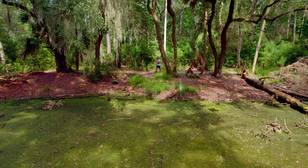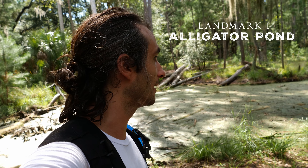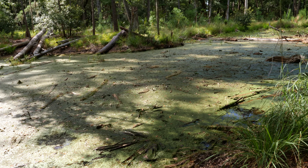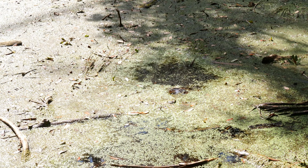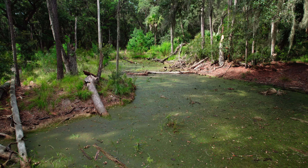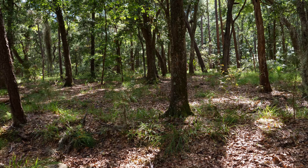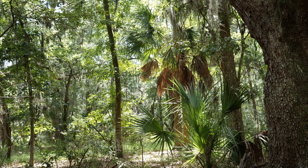Behind me here is Alligator Pond. Maybe I shouldn't have my back turned towards it. But fortunately for me, and unfortunately for you, I can't see any alligators right now. The hike is absolutely amazing so far. I'm just so happy that I'm finally hiking on a coast — it's a completely different atmosphere.